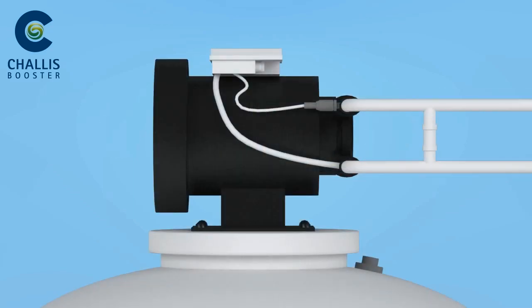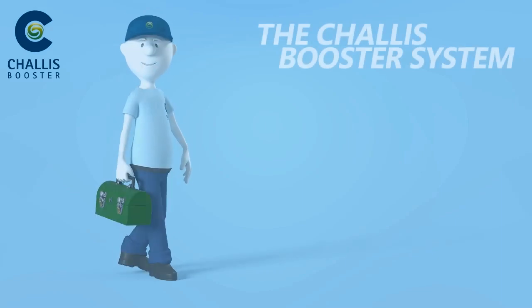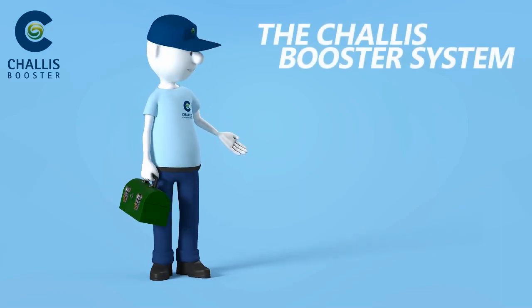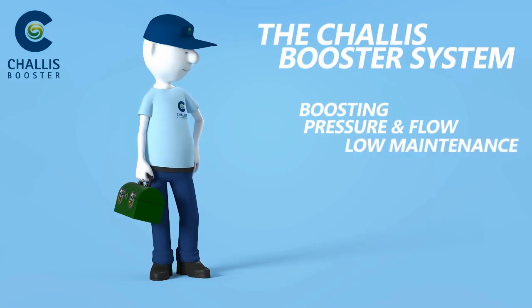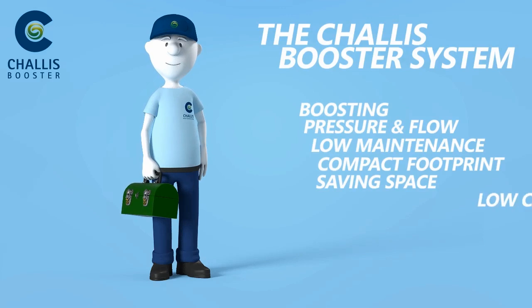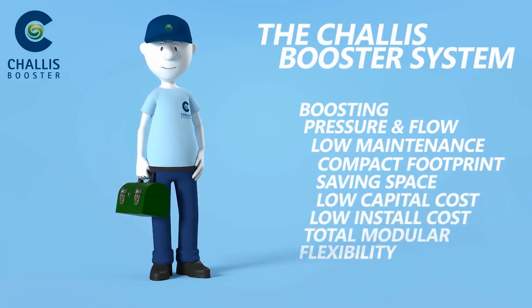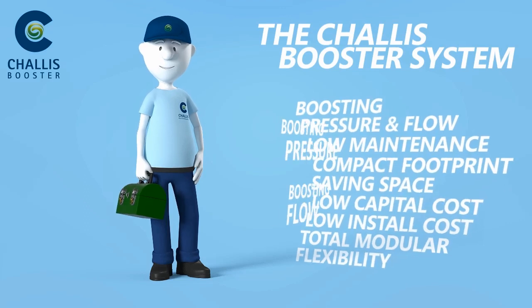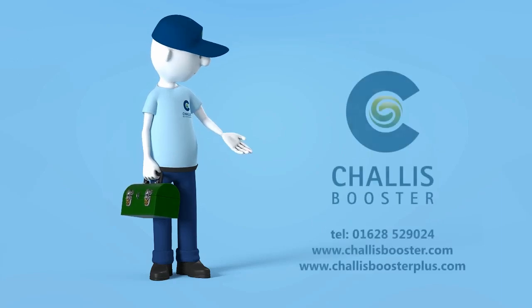So if the main supply is sufficient, the Chalice Booster system is bypassed to keep energy bills down. The Chalice Booster system delivers pressure and flow where and when you want it, with low maintenance, a compact footprint to save valuable space, low capital and installation costs, and total modular flexibility. The Chalice Booster: boosting pressure, boosting flow.